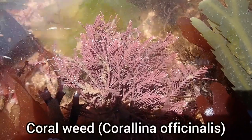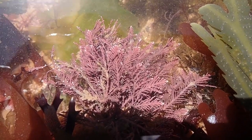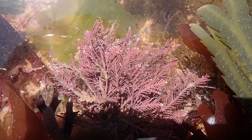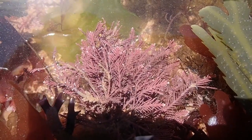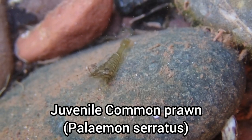As mentioned in previous videos, Corroton Cove is a great beach to find loads of coral weed. There are also many juvenile common prawns in the rock pools at this time of year.